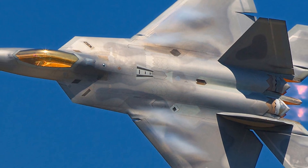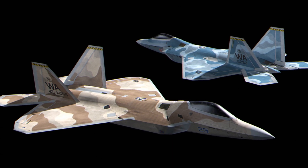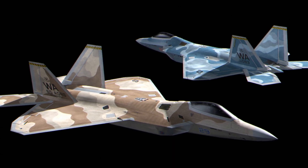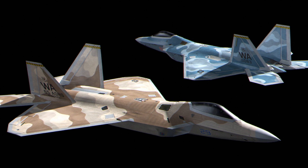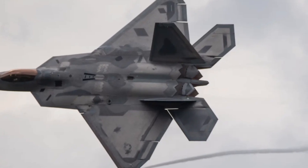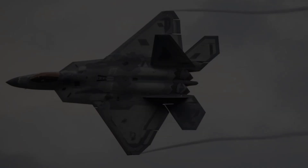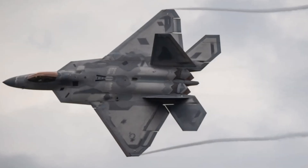However impressive this may seem, production was halted in 2011 due to high costs, with only around 187 operational units produced — far fewer than initially planned. Despite this setback, the F-22 remains unmatched in terms of performance and capabilities by any currently operational manned aircraft worldwide, making it one of America's most valuable military assets even today.